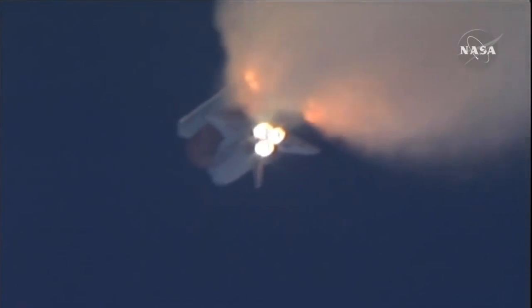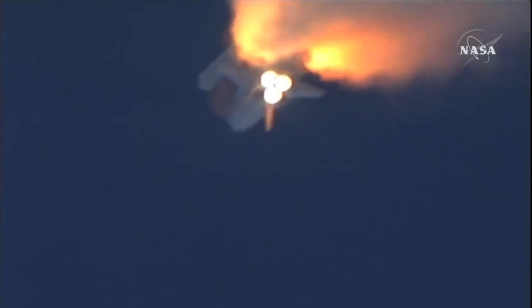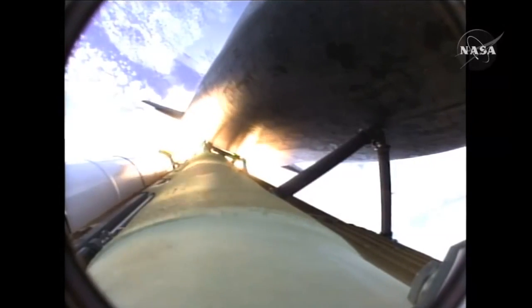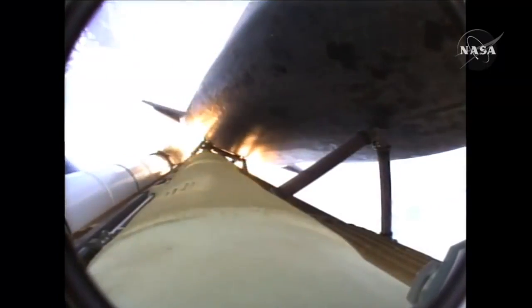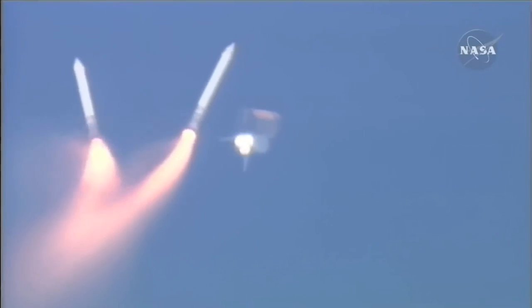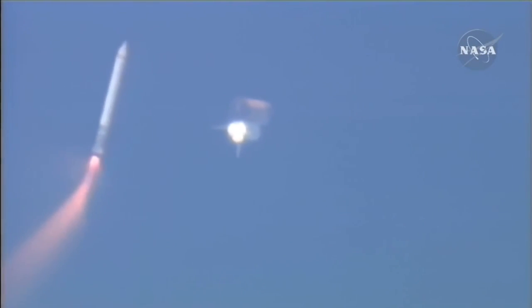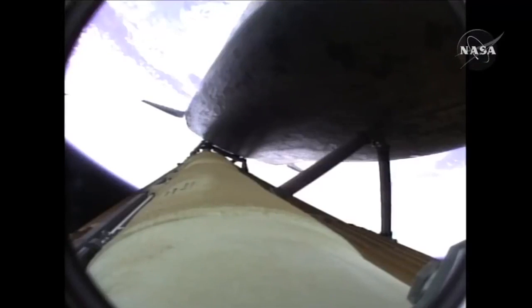One minute 50 seconds into the flight, ten seconds away from solid rocket booster separation. Booster officer confirms staging — a good solid rocket booster separation. Guidance now converging. Atlantis steering into the center lane of Highway 129 en route to the International Space Station. Two minutes 20 seconds into the flight, 34 miles in altitude, 48 miles downrange, Atlantis traveling 3,200 miles an hour.